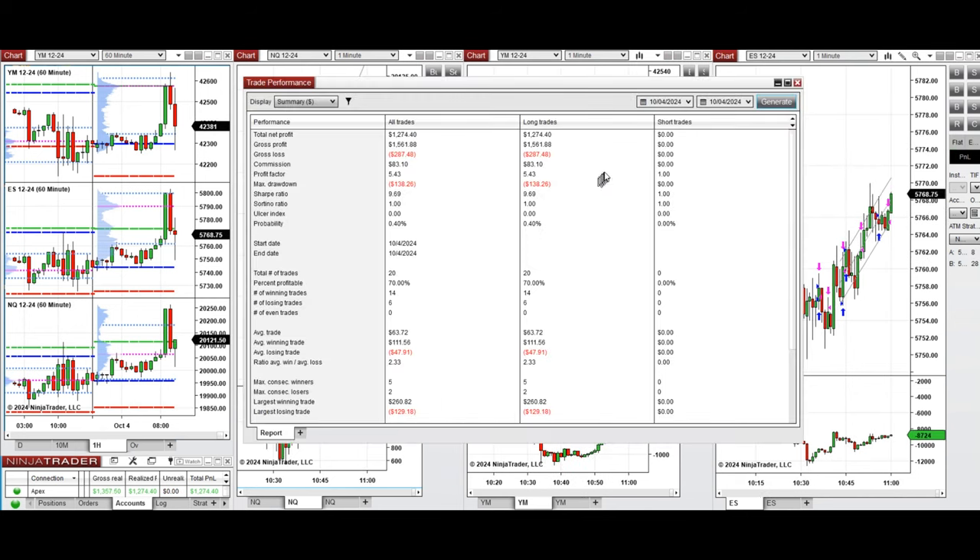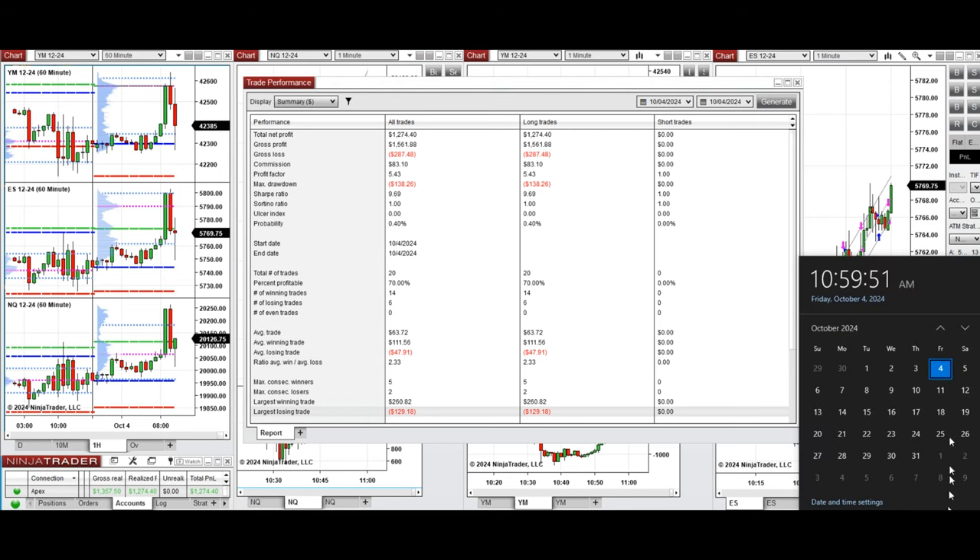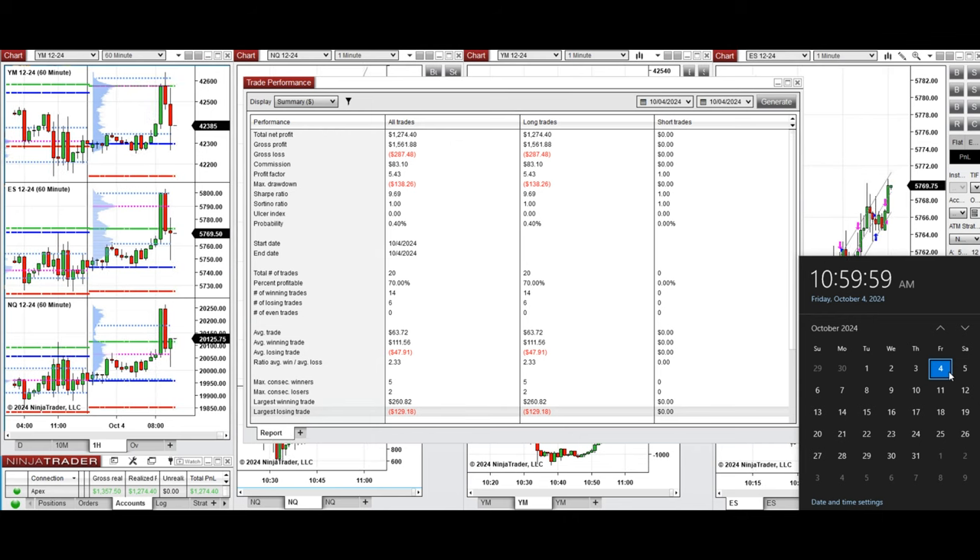That's enough for today. Let's look at the stats from all these signals copied by copy trader to multiple Apex Trader Funding accounts. The performance on this account was positive, showing a profit factor of 5.43, coming from a 70% win rate — all from long positions. The average win-to-loss ratio was 2.33, with the largest winning trade at $260 and the largest losing trade at $129. Hope these trades taken by the PATH system for fast scalping are useful — let us know if you have any questions, and have a wonderful day and weekend.